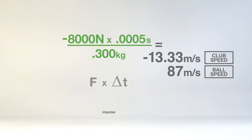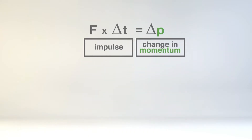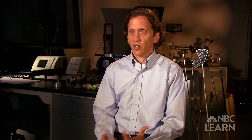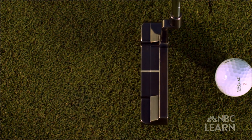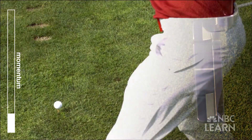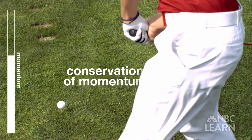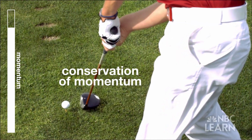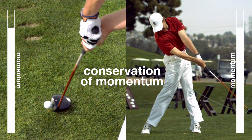The impulse causes and is equal to the change in momentum. Momentum is really defined as the mass of an object times its velocity. Momentum is most clearly seen during an impact, where the momentum of the club is transferred into momentum in the ball. This transfer of momentum from one object to another is a principle of physics known as the law of conservation of momentum, which says that the total momentum before the impact must be equal to the total momentum after the impact.